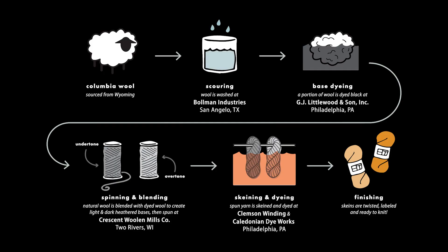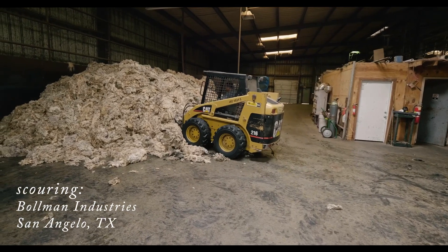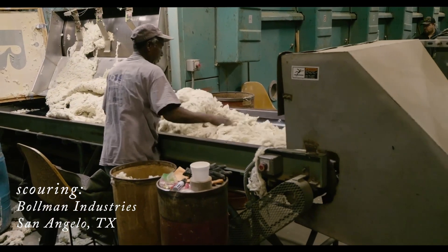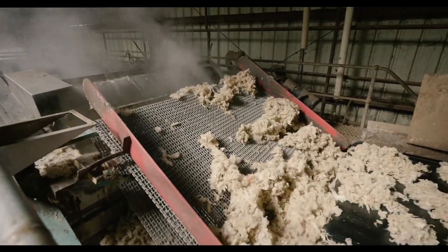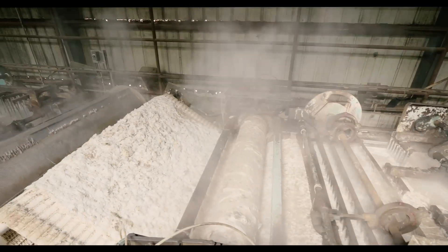With Tones, we start with a Wyoming-grown Columbia wool, 24 micron, beautiful fleece sourced here in the United States. The first thing we do is send it down to San Angelo, Texas, and have it scoured at Bowman Industries. It's cleaned using just soap — no chemicals, nothing unnatural ever touches it. Basically, warm water and soap cleans all of the natural grease and anything the sheep picked up out in the field, and prepares the wool for spinning.